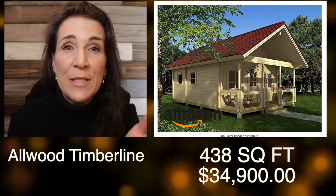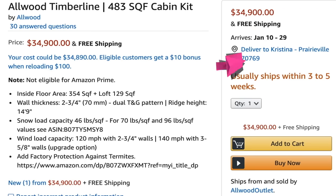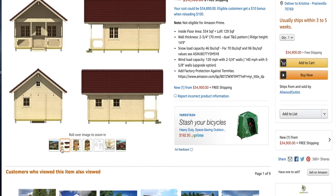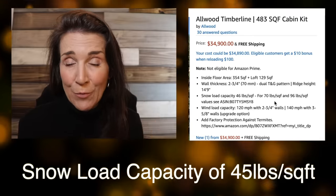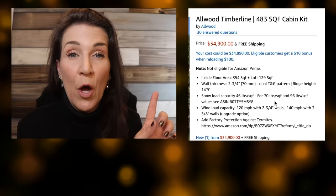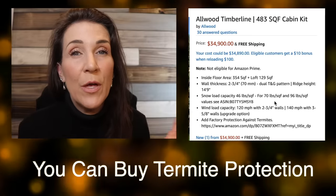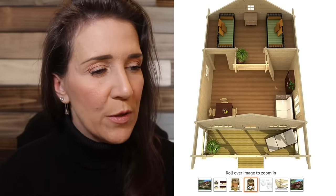The next one is the Allwood Timberline — 483 square feet, considered a cabin kit, at $34,900 with free shipping. The inside floor area is 354 square feet and the loft is 129 square feet. It has a snow load capacity of 40 pounds and a wind load capacity up to 120 miles per hour. You can also add factory protection against termites, which is something we have a major problem with here in Louisiana. The downstairs and the loft can fit two regular twin beds.